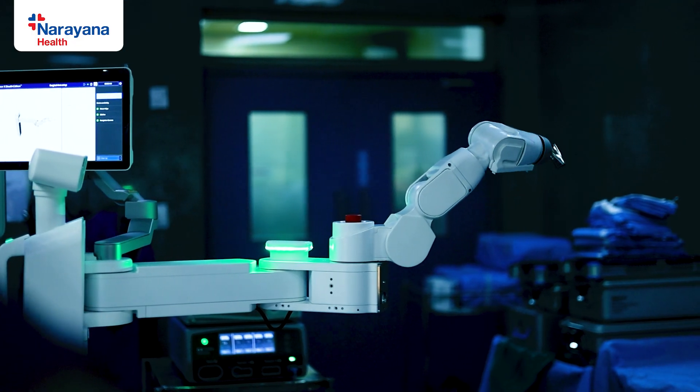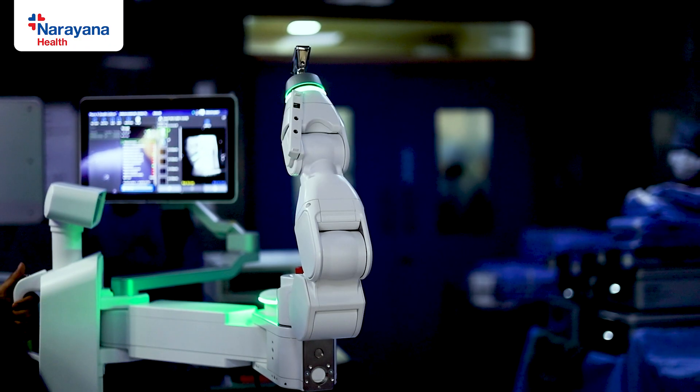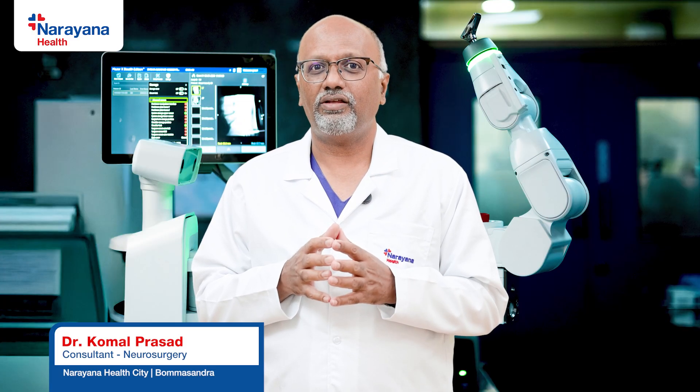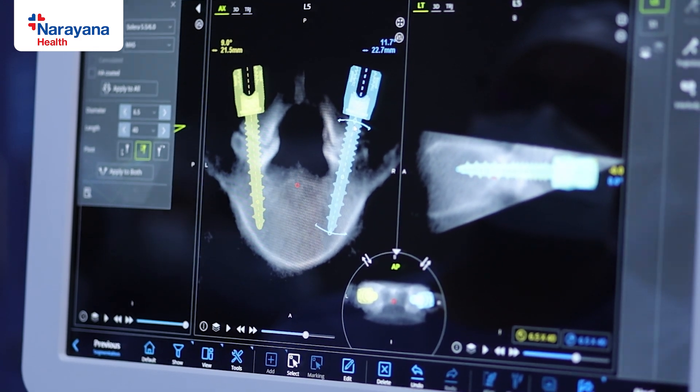When we say spinal robot, it is a robotic arm which will assist us during spinal surgeries to instrument the spine — that is, putting screws to fix the spine in specific spinal conditions. It is of enormous benefit for the surgeon in that it gives us accurate, precise placement of screws in the trajectory where the surgeon wants.